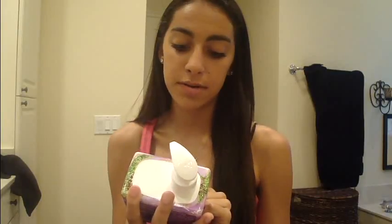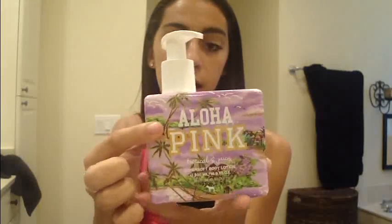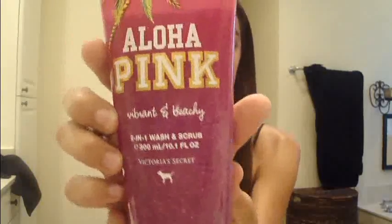Also from Victoria's Secret, I got the Aloha Pink Tropical and Juicy Super Soft Body Lotion. They just announced their Aloha collection for Pink. It's really nice for summertime and I love their body lotions. I actually just ran out of mine, which I'd had since third grade, so these really last you a long time. They're only $12 and all their Aloha products are 20% off. I also got the Aloha Pink Vibrant and Beachy Body Wash, which is an exfoliating body wash. It smells so nice and keeps the smell on your body.